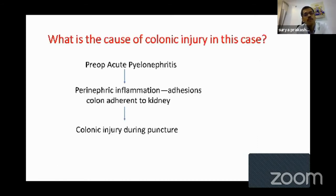This patient didn't have a horseshoe kidney, didn't have a retrorenal colon, and was not thin. So what was the cause of colonic injury in this case? He had presented with pyelonephritis — emphysematous pyelitis. I think the perinephric inflammation in this case led to adhesions between the colon and the kidney, which did not allow the colon to fall forward when the patient was placed supine. This probably led to the colonic injury.